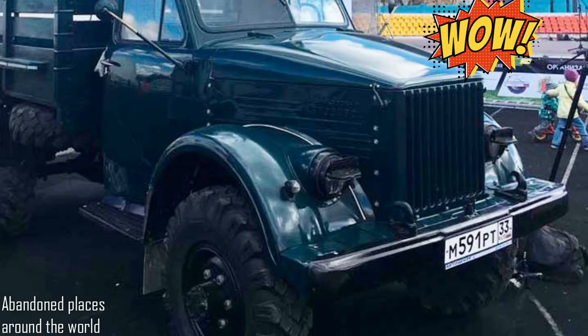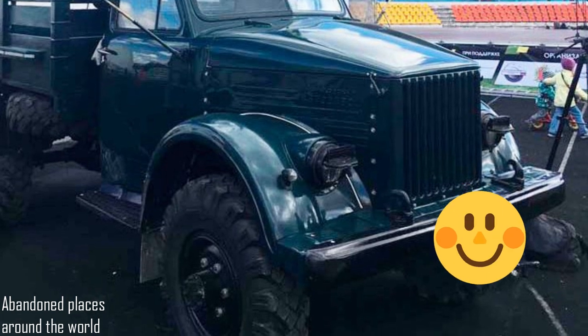Here is the result of the work — a completely restored GAS 63.